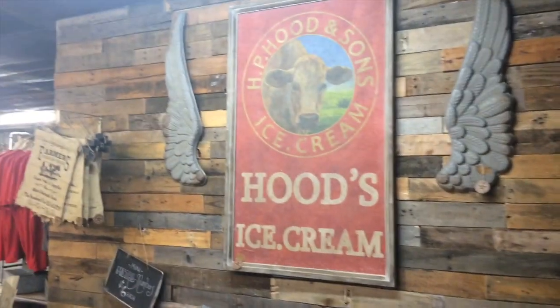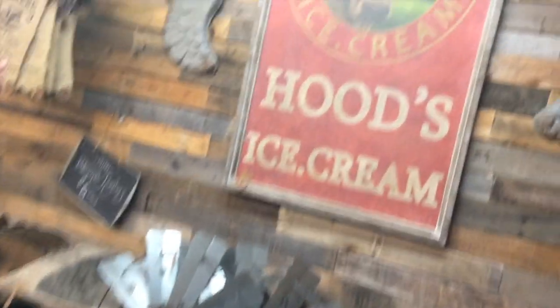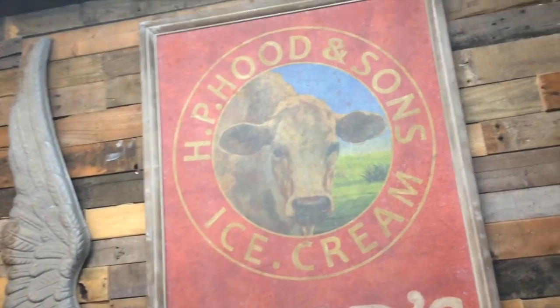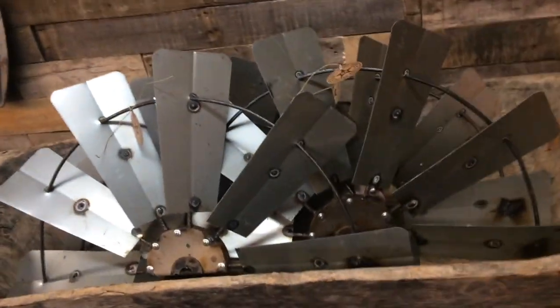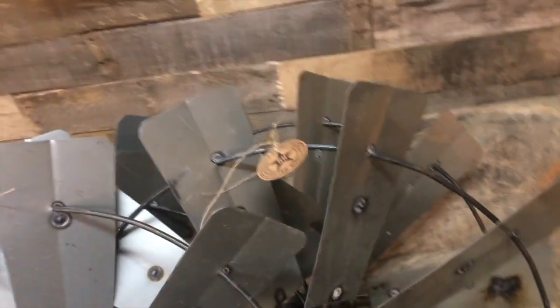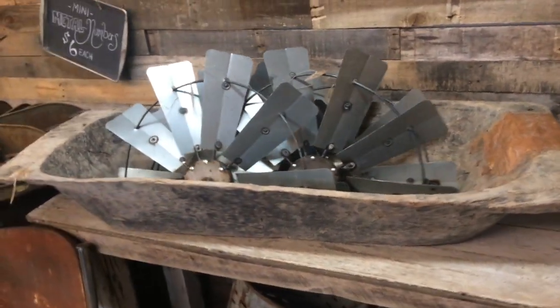We're going to give you the first official tour of what the shop looks like, and we're going to do that right now. Starting right when you walk through the doors of the old barn shop, we have this awesome Hood's ice cream sign that we've shown on social media — you guys love it. We put the angel wings on both sides. Look at all of these windmill blades.